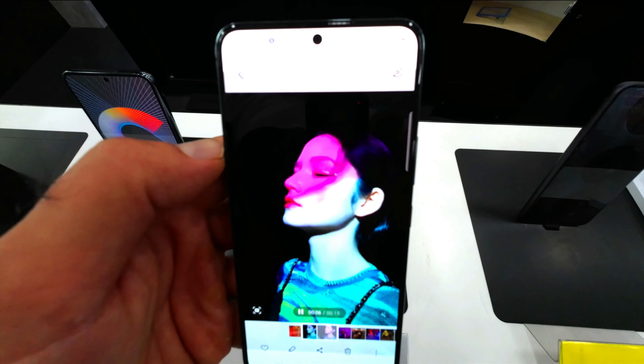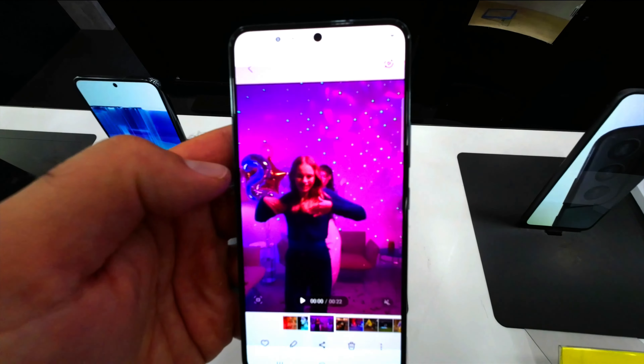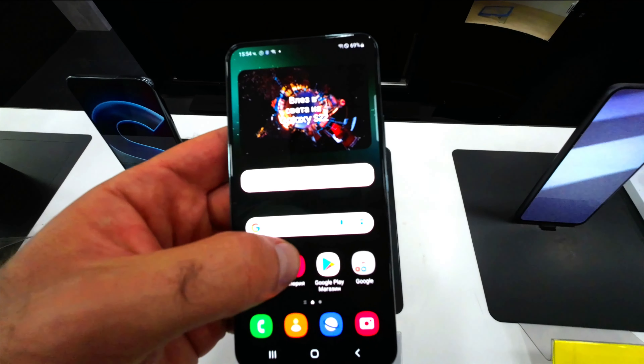Galaxy S22 and S22 Plus are the first S-series models made with Armor Aluminum, Samsung's strongest aluminum frame, so you can take your phone anywhere with peace of mind.